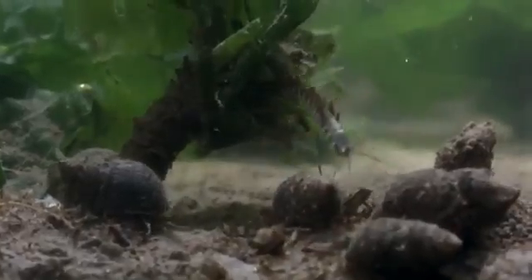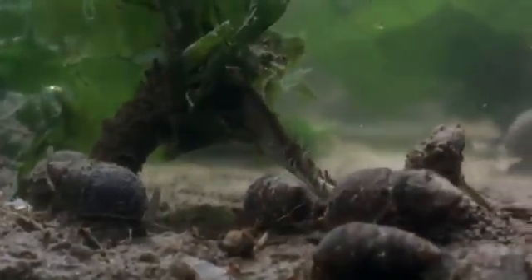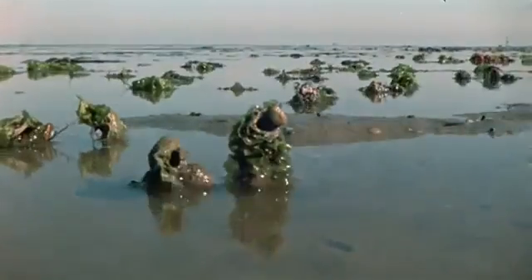Each builder secretes a glue-like compound from glands behind its head. Bound together, particles of sand, bits of shell and algae make a sturdy and deceptively simple home. From the safety of its tube, the worm reaches out to feed, devouring a piece of seaweed. When the tide recedes, the worms retreat to the safety of their hardy shelters.